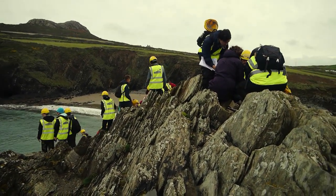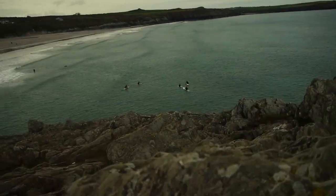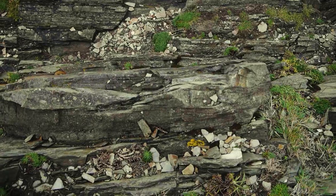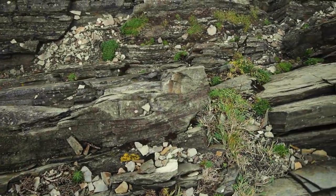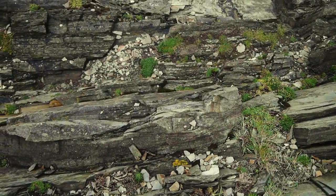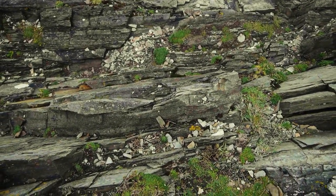Absolutely fantastic. Sadly, no trilobites. We did see a few lingulas though, which is exciting for the students to find. If you look down here, we can see we've got some nice cross bedding, some swales and hummocks as well - so we've got currents going on and waves going on. So it can't have been that deep, definitely within the wave base.